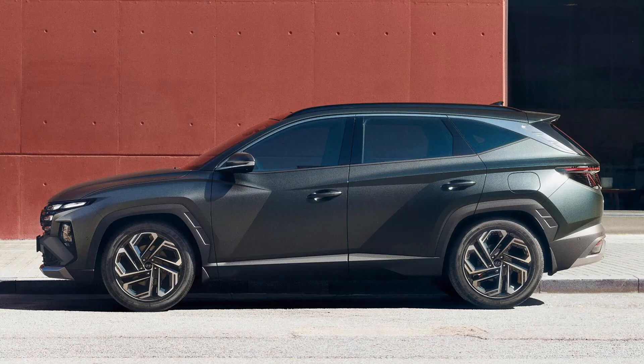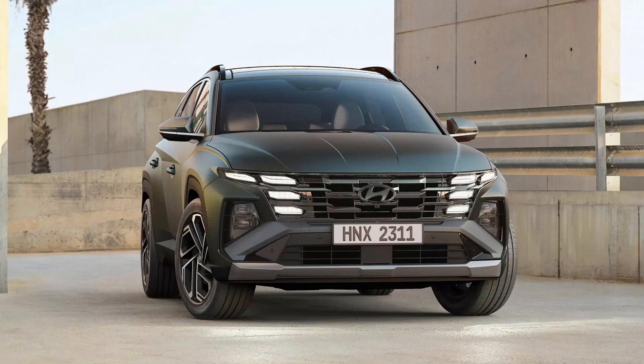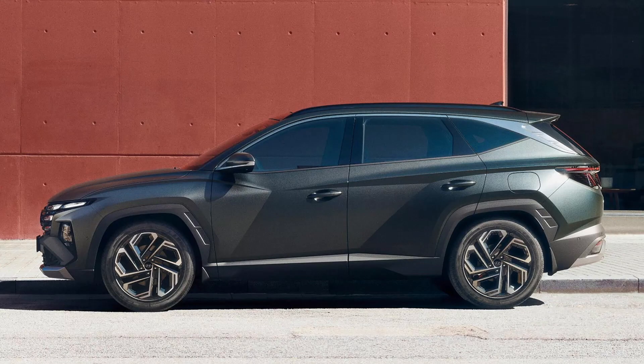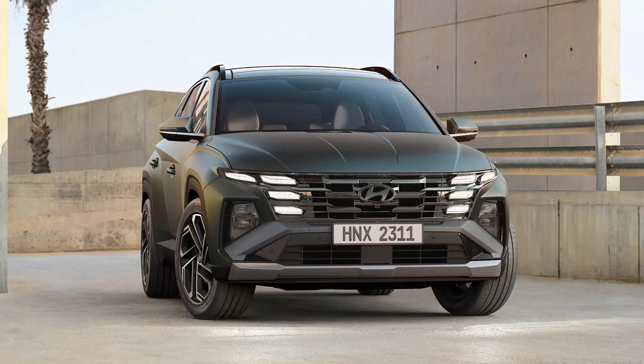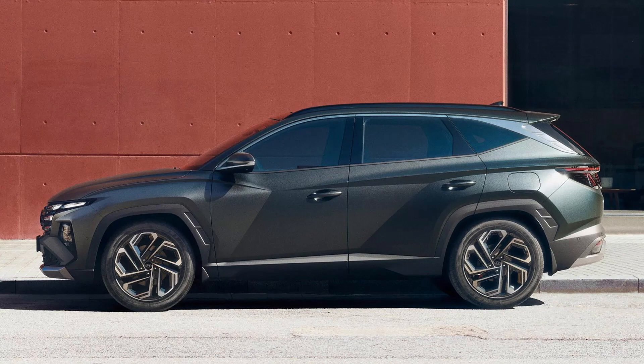The more substantial transformation unfolds within the vehicle's interior. Departing from the current model's theme shared with the Creta and Alcazar, the new Hyundai Tucson facelift boasts a premium design inspired by the Ioniq 5. Central to this shift is the adoption of a dual 12.3-inch horizontal screen dashboard layout, adorned with horizontally streaming lines enveloping the AC vents, creating an engaging dual-tone effect. A redesigned three-spoke steering wheel replaces the traditional Hyundai logo, and the gear lever is relocated to the steering column, liberating significant space within the center console.